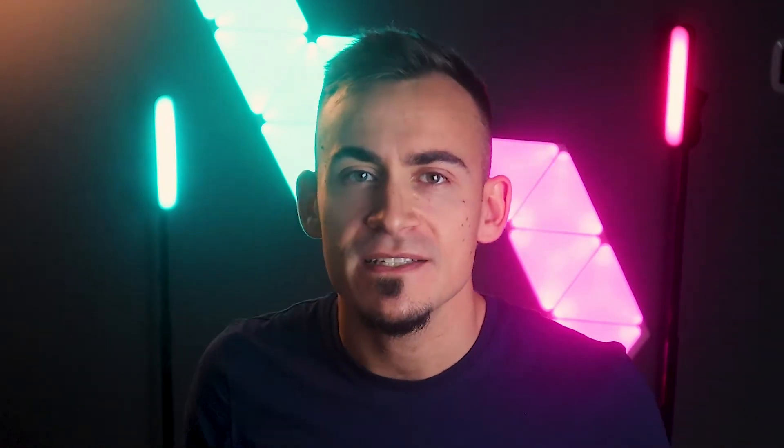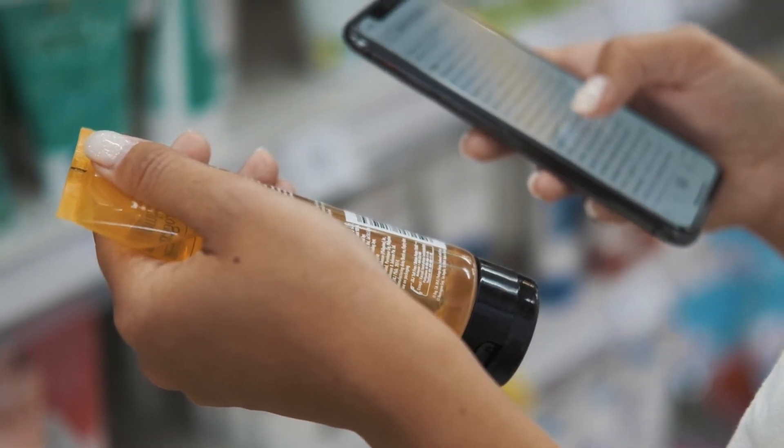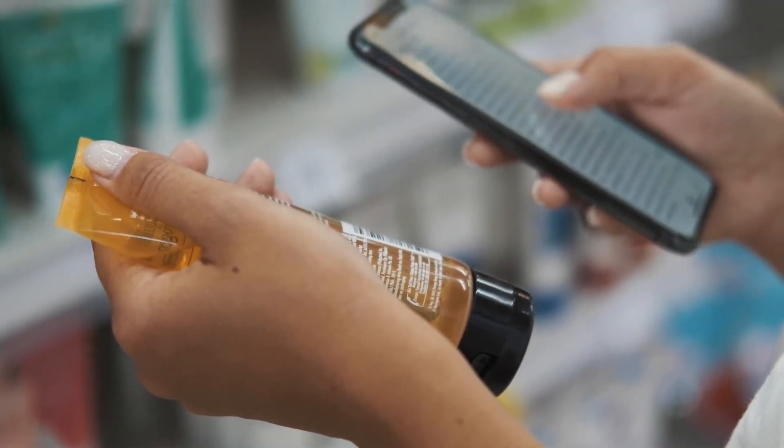According to some statistics, content provided through AR captures the consumer's attention more than traditional communication channels, even with the same quality. Furthermore, the advantage of augmented reality compared to other packaging solutions is the possibility of guaranteeing the user an immersive and personalized customer experience on the smartphone. This has shown to have an extraordinary effect on consumers in terms of attention, involvement, and information received.